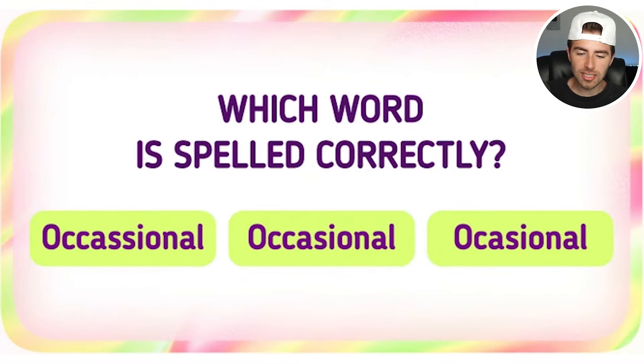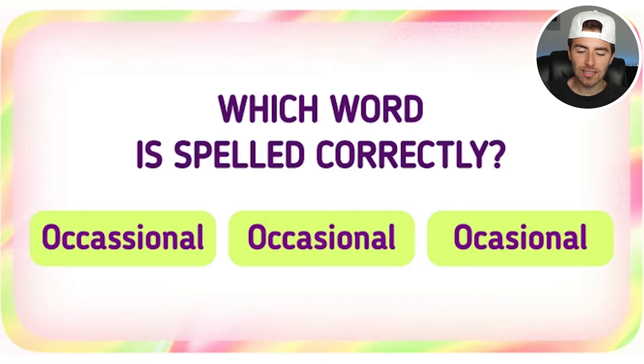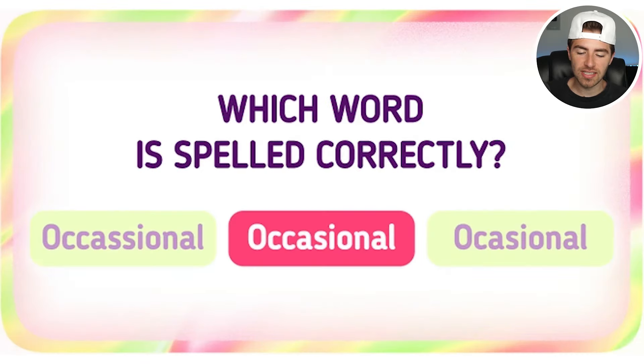Which word is spelled correctly — 'occasional,' 'occasional,' or 'occasional'? Comment down below which one is correct. The correct one was actually the middle one: O-C-C-A-S-I-O-N-A-L. Were you able to get that right? If so, well done.